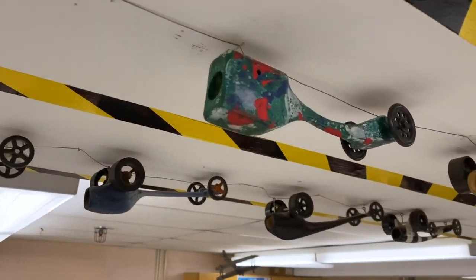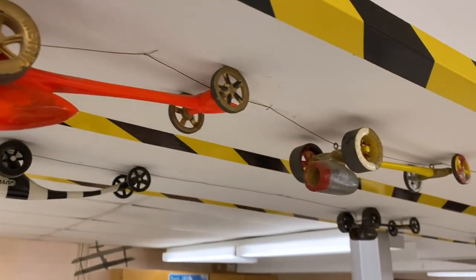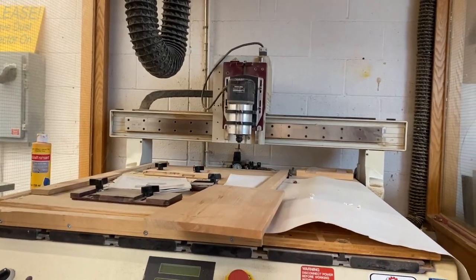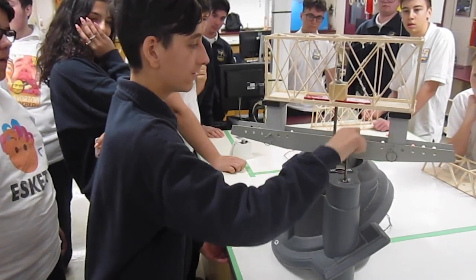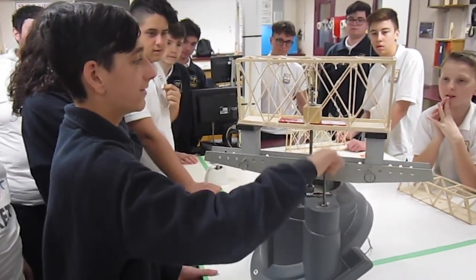The Grade 9 Integrated Program is a nice sampler where students get to experience almost all the aspects of our tech wing. They'll get into computer graphics, coding, and building. From there, they can choose which path or multiple paths they decide.